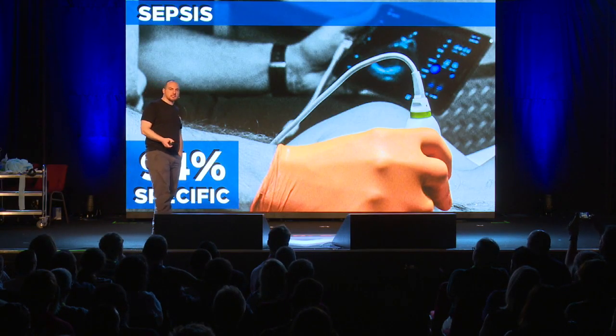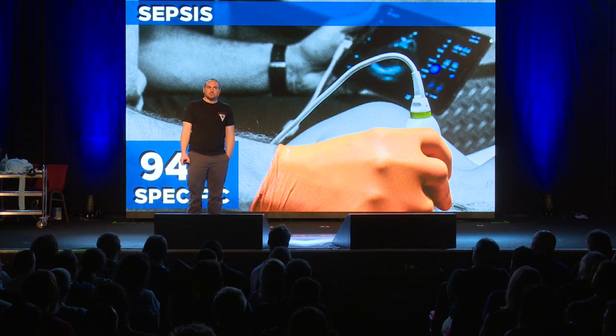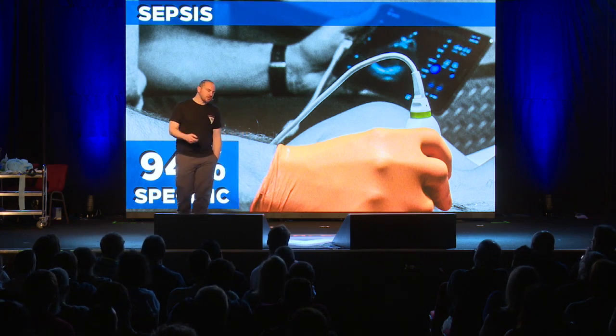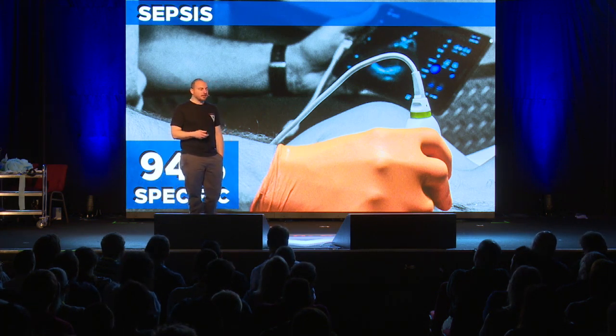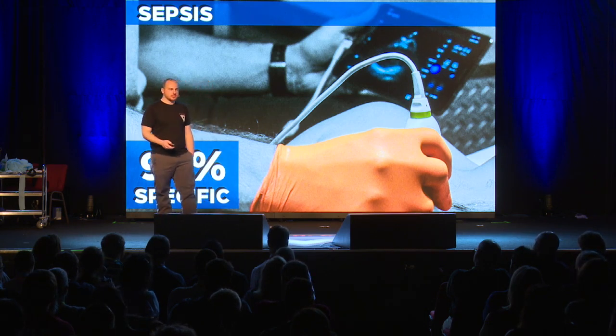Everybody loves to talk about sepsis — that's the new hot topic. How do we diagnose sepsis? Essentially, we guess. I do it all the time: a little old lady comes in as a stroke alert, I smell urine, I say 'urosepsis' — and I'm right almost all the time. But can we be better? Ultrasound is really good here. In patients presenting undifferentiated to the ER in shock, finding a left ventricular hyperdynamic state — the heart beating at a higher than normal ejection fraction — is 94% specific for sepsis. Now we have a validated imaging modality that diagnoses sepsis, and we can start aggressively treating it in the field: blood cultures, antibiotics. We're not just going 'it smells like sepsis' anymore.